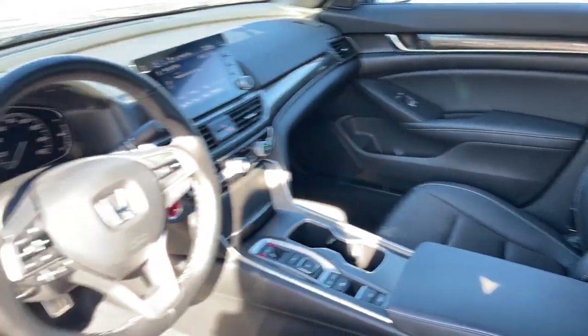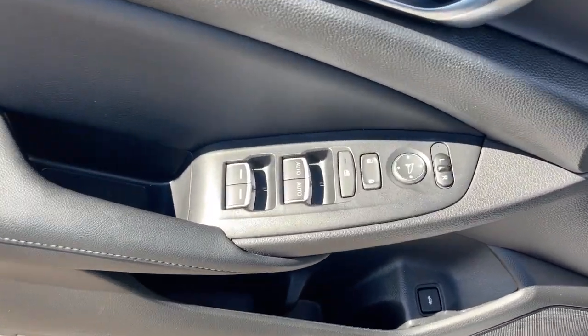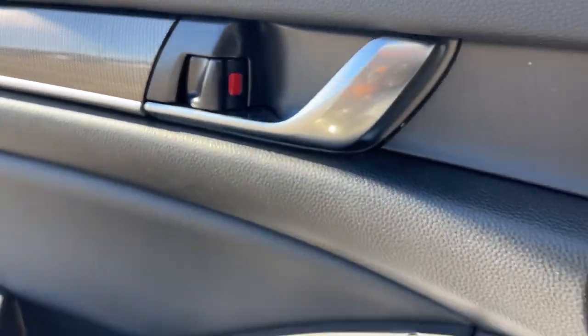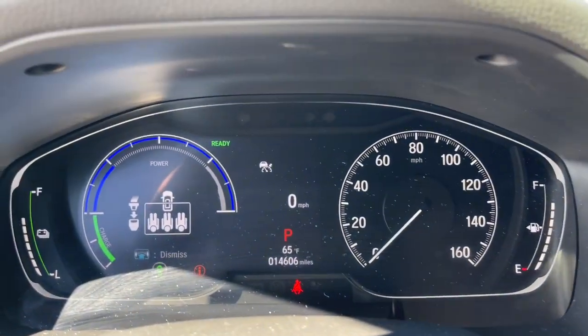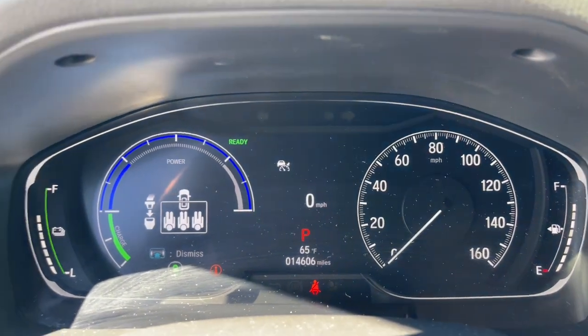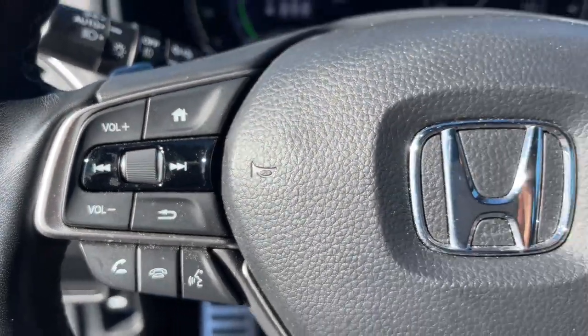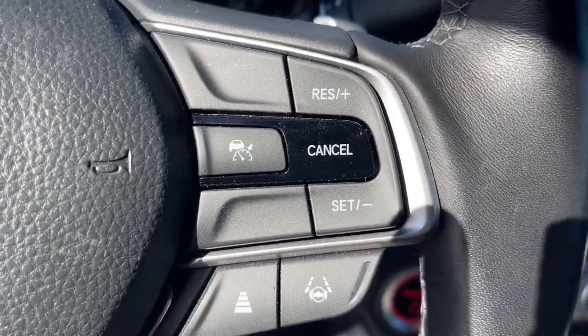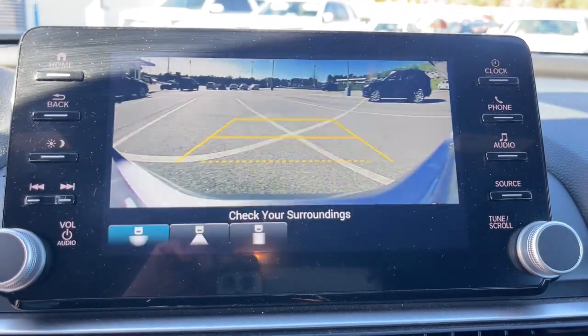These are just some of the great options this vehicle comes with: Apple CarPlay and/or Android Auto, pre-collision system, moonroof, keyless entry, heated mirrors, adaptive cruise control, fog lamps, backup camera, lane keeping assist, satellite radio. Hybrid efficiency never felt or looked so good. Get behind the wheel of the Honda Accord Hybrid and prepare for a superlative driving experience.